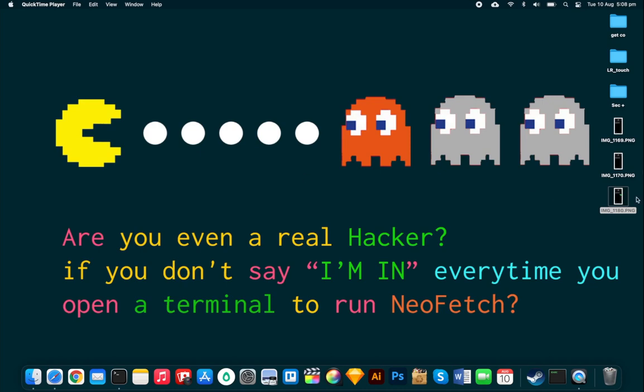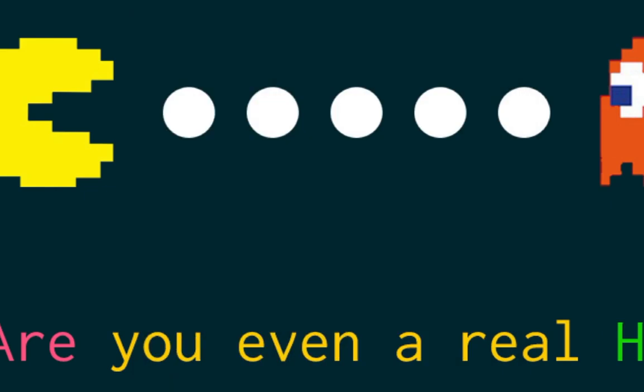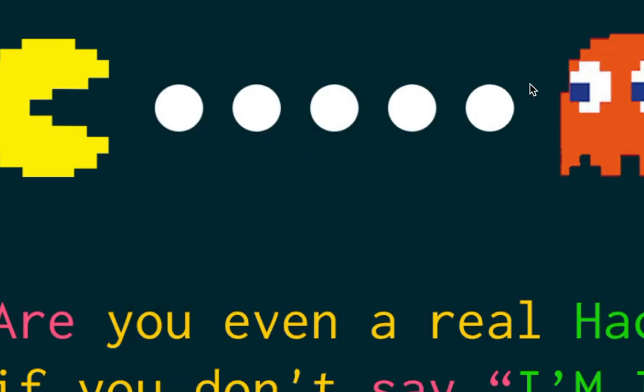The texts started coming in about a year ago. The oldest one says 'Your account is locked, proceed with additional verification.' It looks like it's from ANZ Bank — that's a bank in Australia and New Zealand. And look at that — the URL is 'inz.com', which looks like a legitimate URL at first glance.